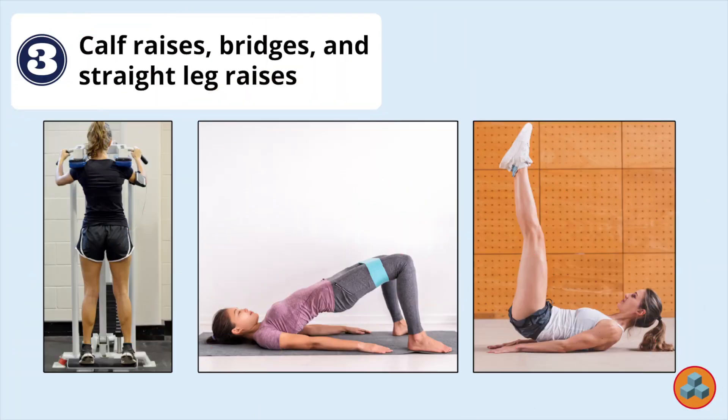Option 3: Calf raises, bridges, and straight leg raises. It may be important for the therapist to include strengthening — for example, bridges, straight leg raises — of other muscles and joints in the initial recovery period to prevent deconditioning. However, performing calf raises would be too aggressive at this stage given the Achilles tendinopathy.